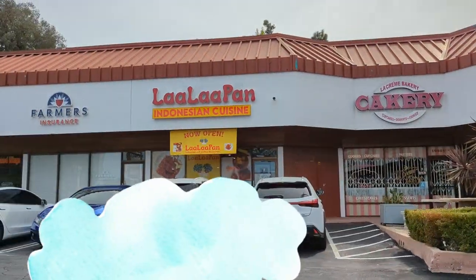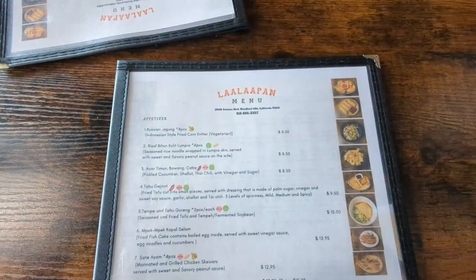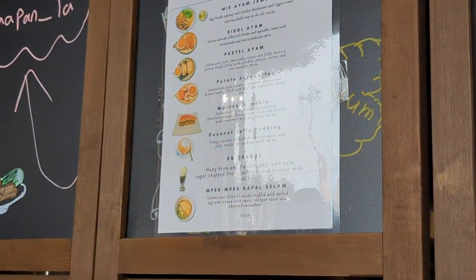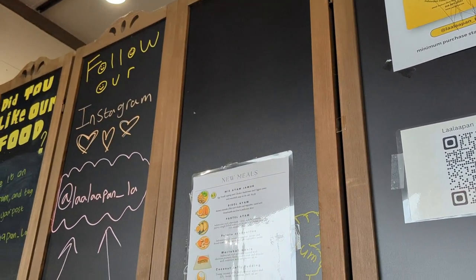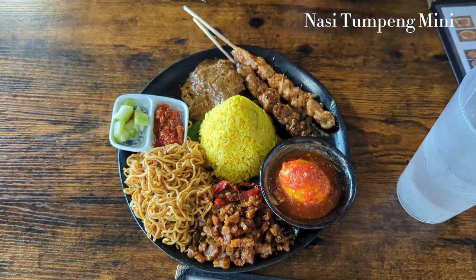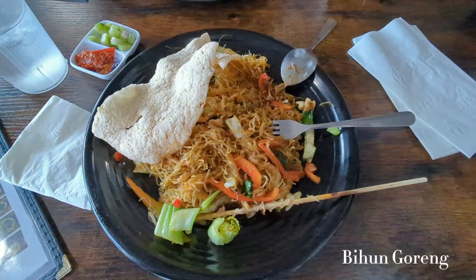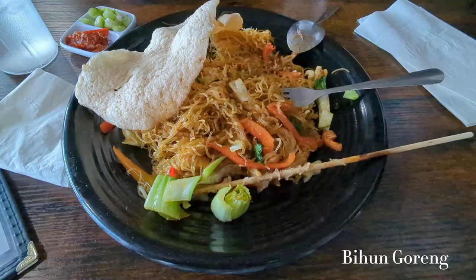Next is lunch with my friend at Lalapan, an Indonesian restaurant. My friend ordered like a sampler platter and I ordered a noodle dish with chicken. It's a little spicy but really good.